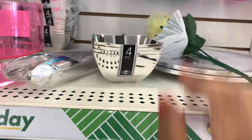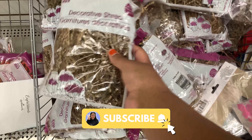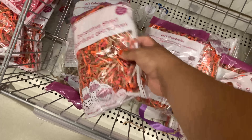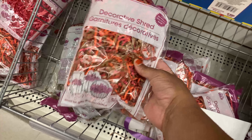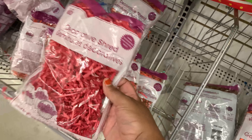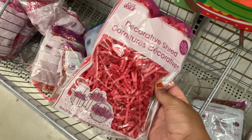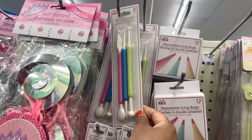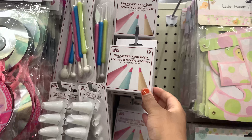They also have decorative shred. I know we like to use shreds in our goodie boxes, so they had all these different colors — great for fall and Thanksgiving. There's some red that would be really good for Christmas. And then y'all, I did not know that Dollar Tree would have cake decorating supplies!